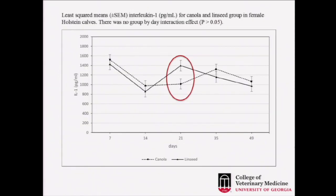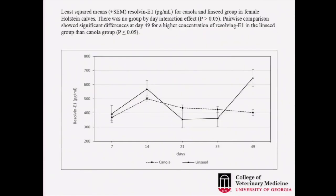At 21 days, we found a higher level of interleukin-1 in the linseed group, which is an indication of some inflammatory process. Interleukin-1 is related to haptoglobin — haptoglobin was also elevated in the linseed group, which may be explained by the higher number of calves with diarrhea: nine versus five. Then, at day 60, we have a peak in resolvin E1 in the linseed group compared to the canola group, which we think may be related to the scour events in these animals.